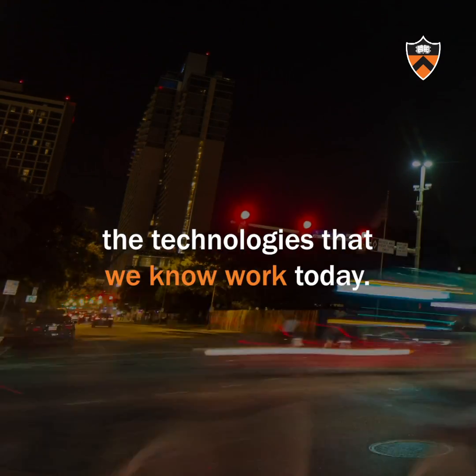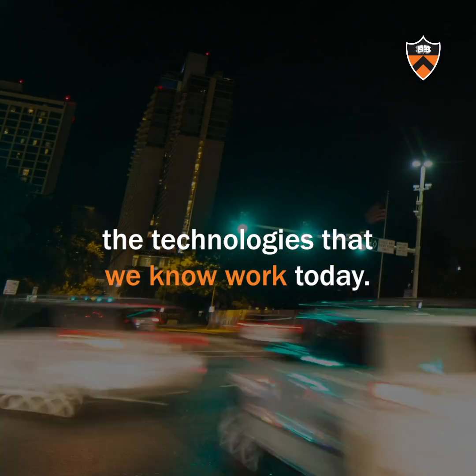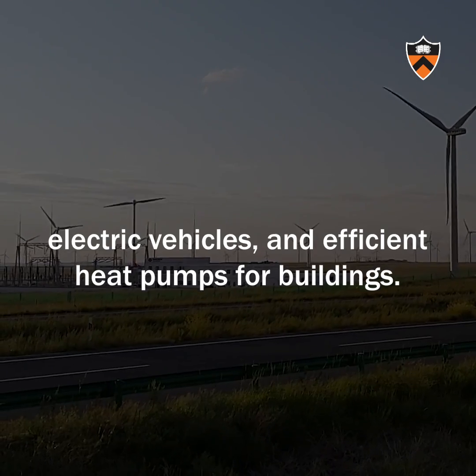We need to rapidly scale up and deploy the technologies that we know work today. That includes wind power, solar energy, and electric vehicles.